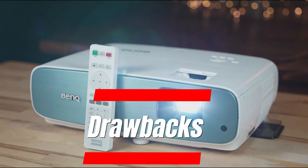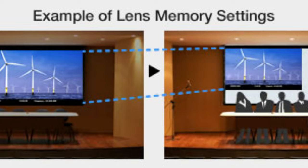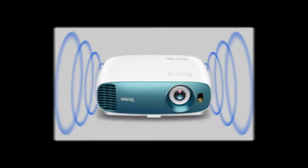Drawbacks: limited lens shift, no lens memory for aspect ratio changes, and built-in speakers lack depth.